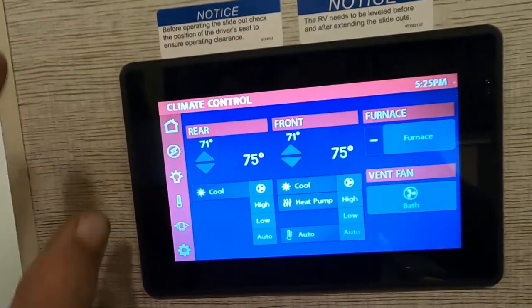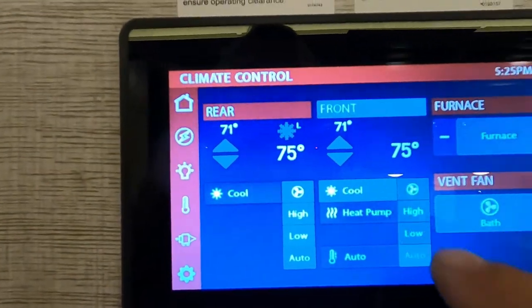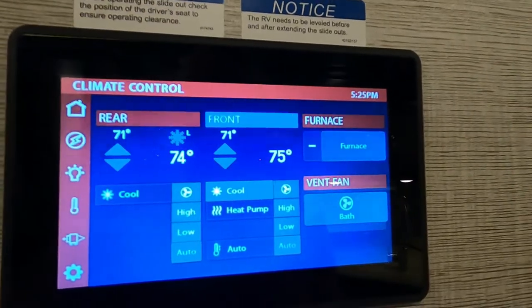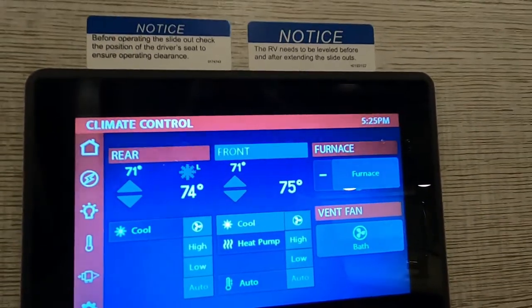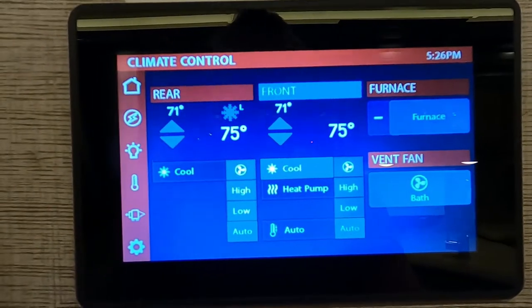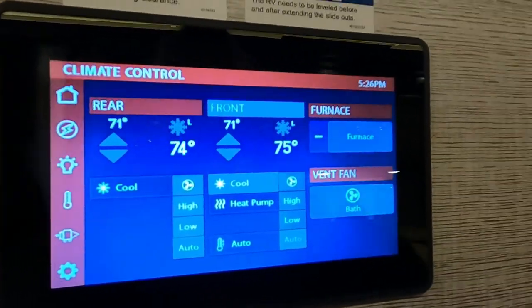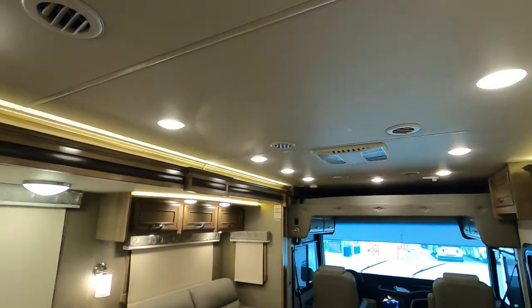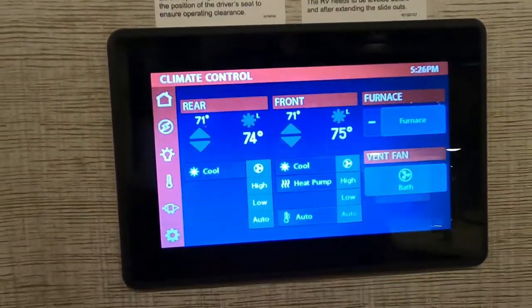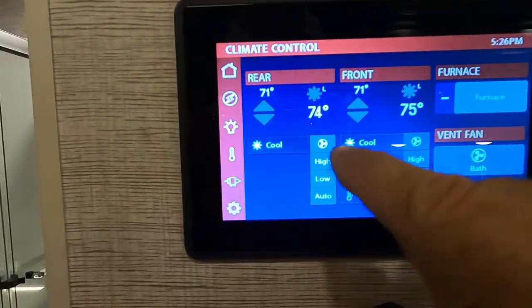Come down to 'Temperature.' Let's turn the AC on in the back area — the rear unit. You hear that one kick on. Shut that one off, then turn on our front AC. There's that one running. Shut that one off. You can do the same thing — if you want to change it to heat, just switch this over to 'Furnace' and set your temperatures.